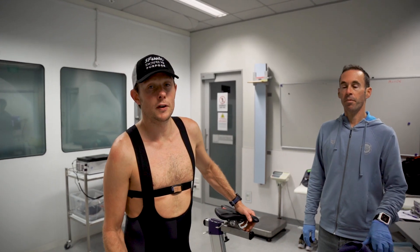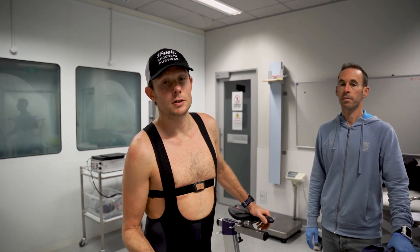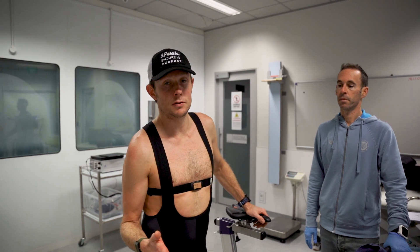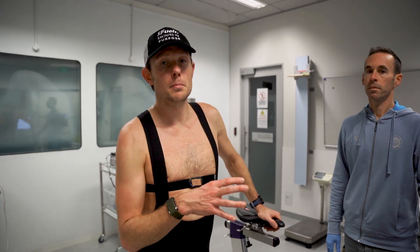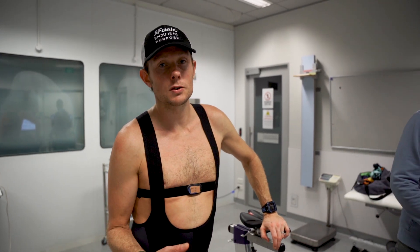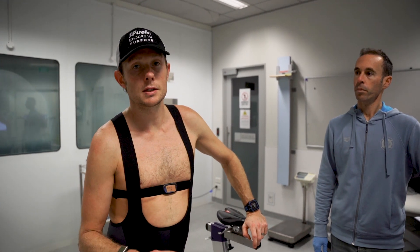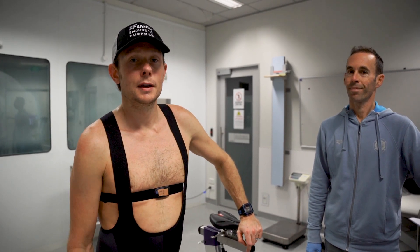We've just done the first part of today — day two — which was the sub-maximal stages. I started at 160 watts and finished at 306, which was a little bit hard but nothing too crazy. We were looking at metabolic characteristics in terms of VCO2, VO2, and specifically the respiratory exchange ratio, which shows carbohydrate versus fat usage. Now we're getting into something a bit more pointy — six-minute intervals with the first three around threshold power and the last three full noise.